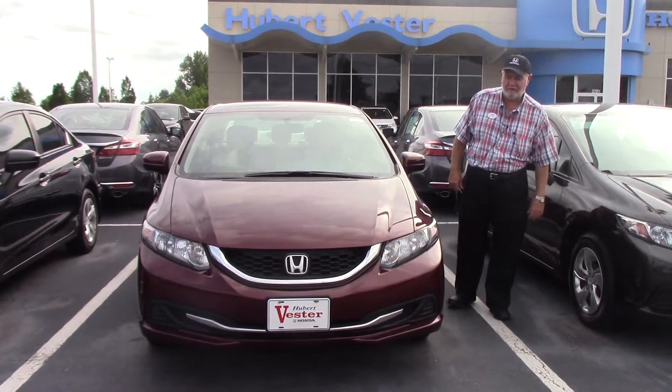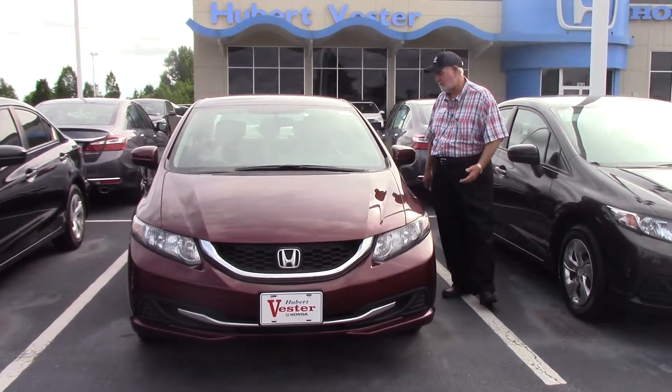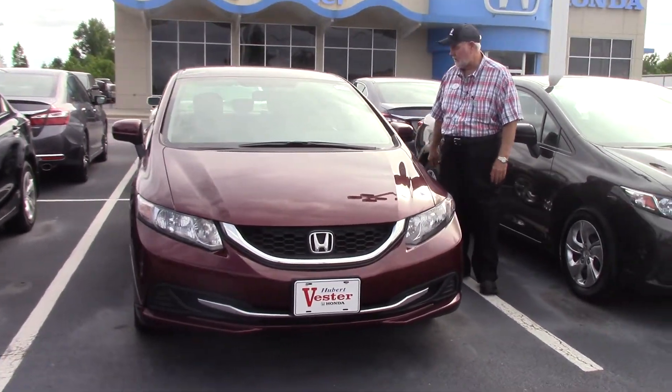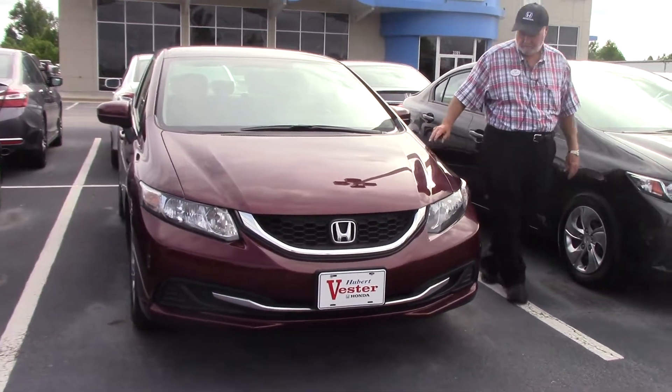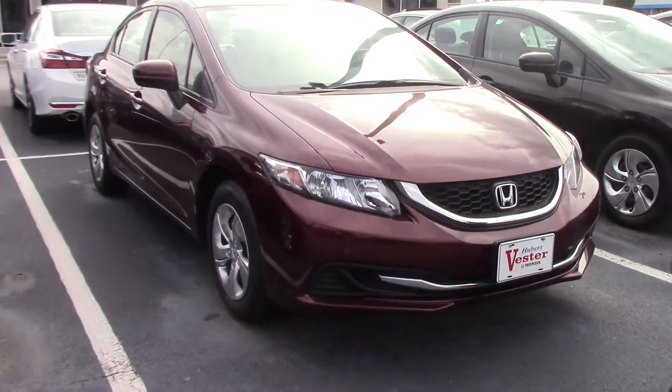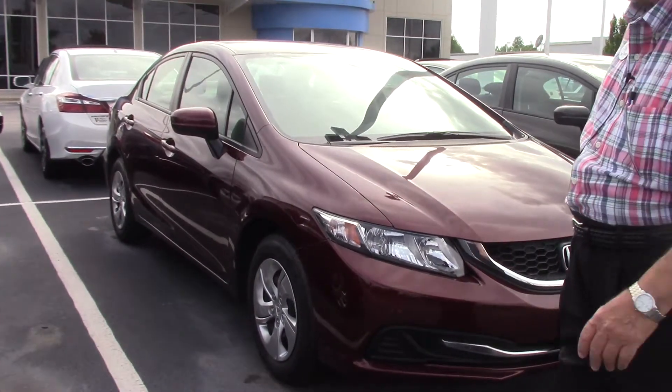Hi, I'm Jim Tetter here at Hubert Vestra Honda in Wilson, North Carolina. You had inquired about this 2014 Honda Civic. This is a real pretty burgundy color. It's the LX trim line, which is the base model in the Civics.